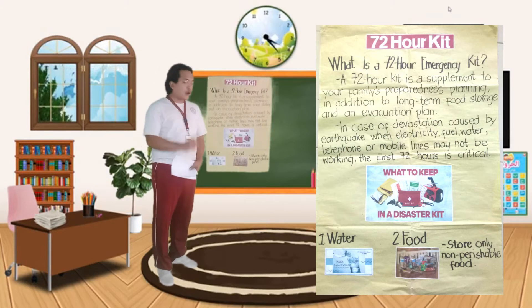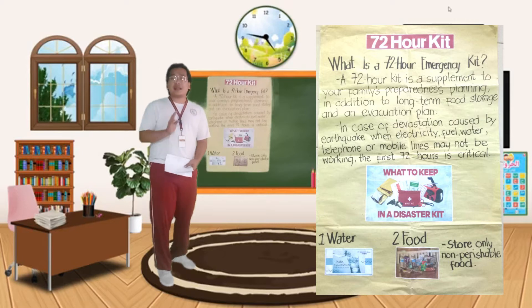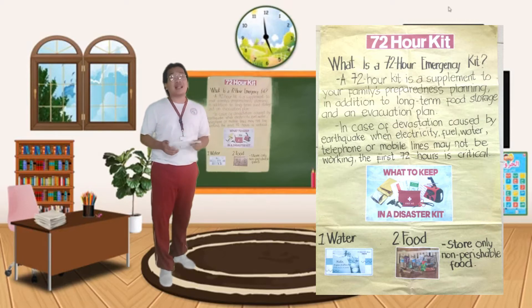Let's proceed to number two, which is food. Store only non-perishable food — ibig sabihin yung mga hindi basta-basta napapanis na mga pagkain. Example, canned goods, fruits — ano ba mga pwedeng pagkain na pwede nating ma-prepare that could last for at least 3 days na maaaring kainin ng buong pamilya sa loob ng tatlong araw.